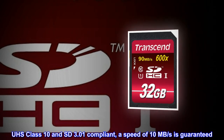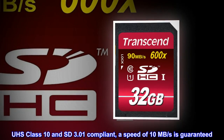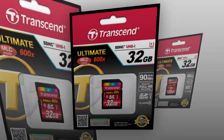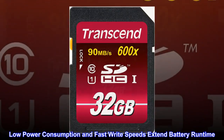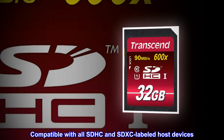UHS Class 10 and South Dakota 3.01 compliant. A speed of 10 megabytes per second is guaranteed, with up to 90 megabytes per second at 600x using toggle mode flash chips. Low power consumption and fast write speeds extend battery runtime. Compatible with all SDHC and SDXC labeled host devices.